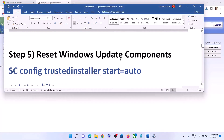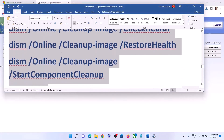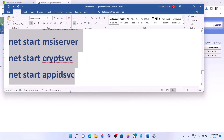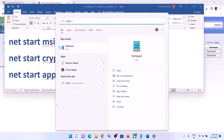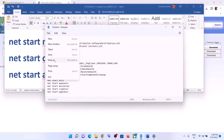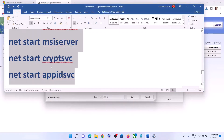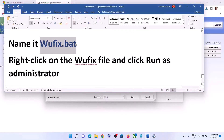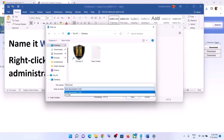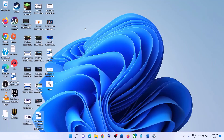If you are still facing the problem, you can reset Windows Update components. Copy all the commands provided in the video description, open Notepad on your computer, and paste all the commands. Go to File, click on Save As, set the location as Desktop, and name this file 'wufix.bat'. For Save As type, select All Files and click on Save.